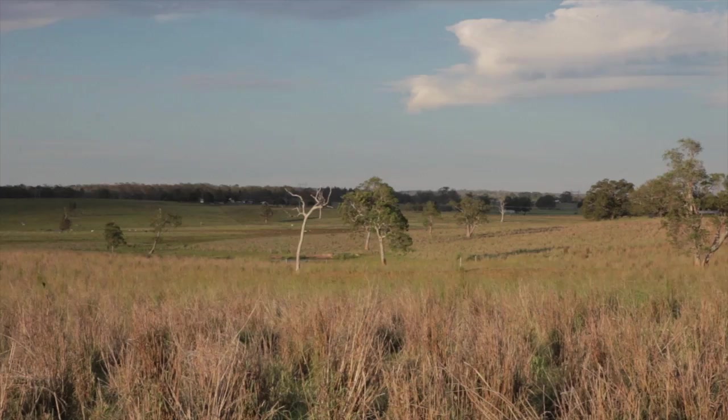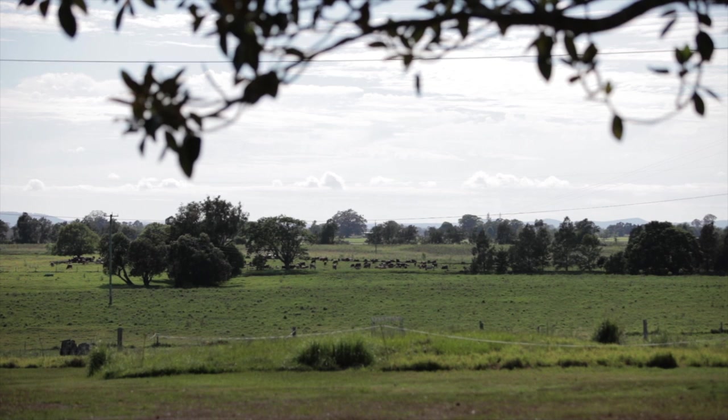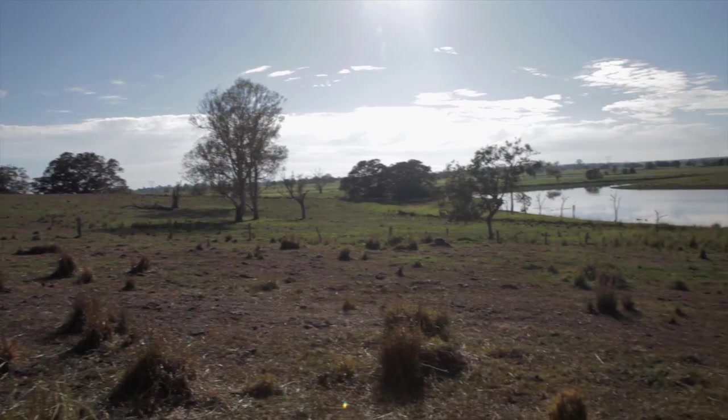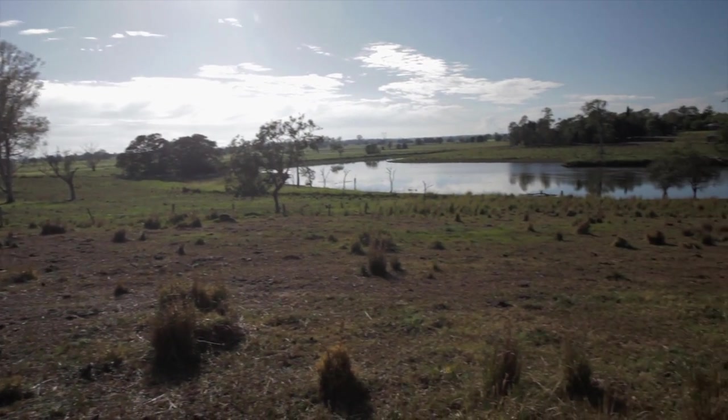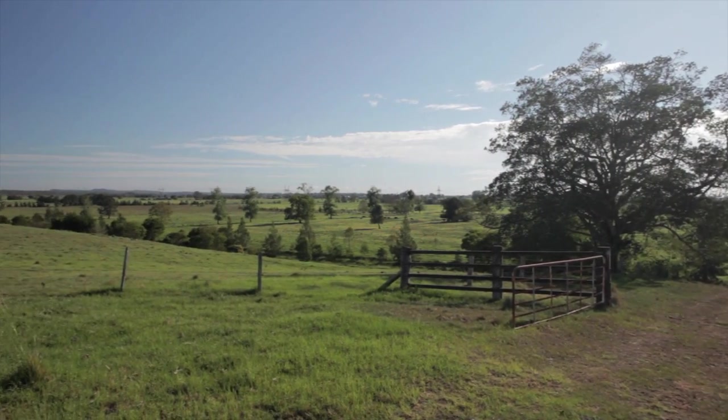Wilton Park, being 390 hectares, is subdivided into approximately 90 paddocks. We have a few bigger areas that we've put away for wetland areas, sort of restoration and regeneration areas, so on average most of the grazing paddocks are around three hectares in size.